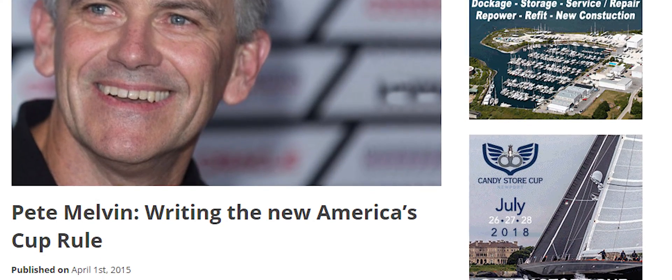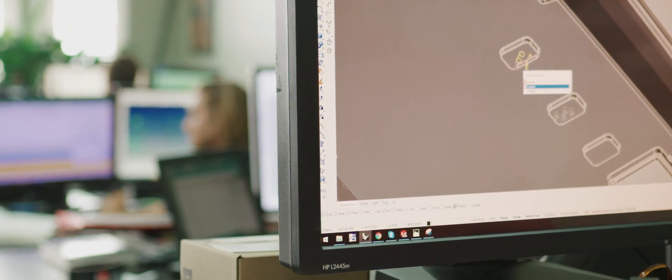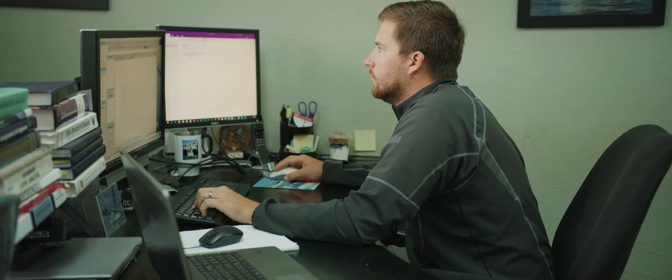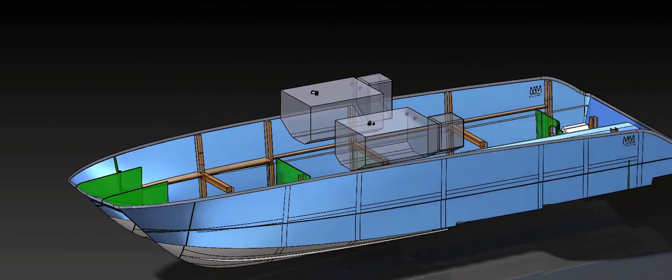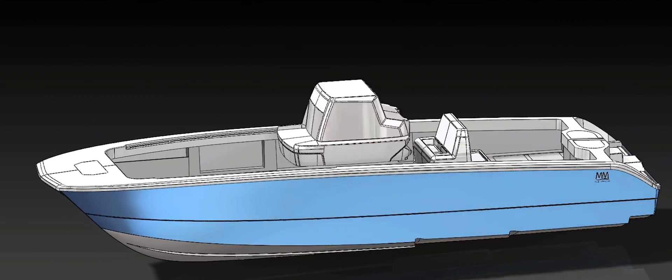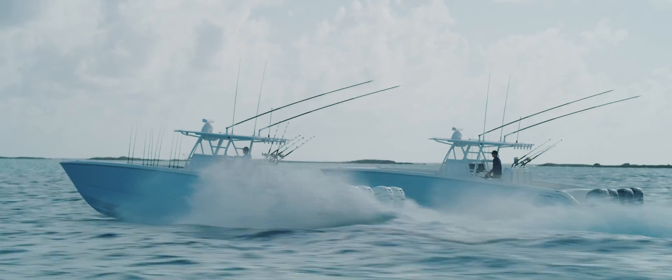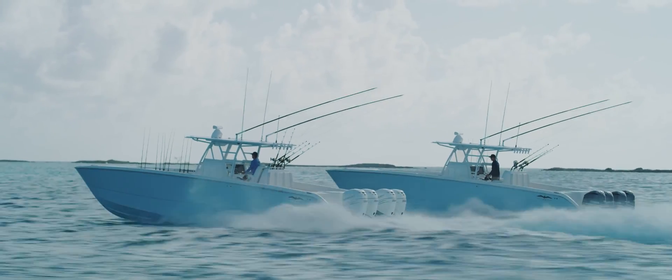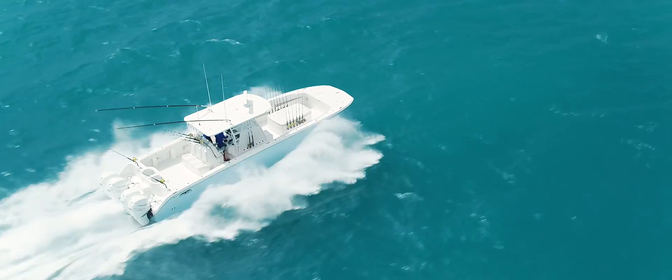We've invested in a technology called computational fluid dynamics. It requires expensive software run on a supercomputer and highly skilled engineers to run it, understand how it works, and get the most out of it. We're now using that same technology to design all of our boats, and it has resulted in big improvements in performance and certainty about how the boats are going to work.